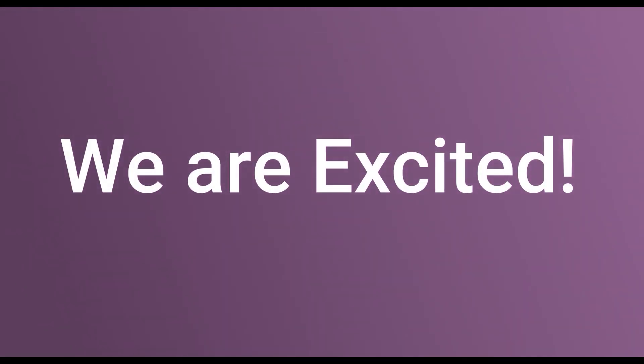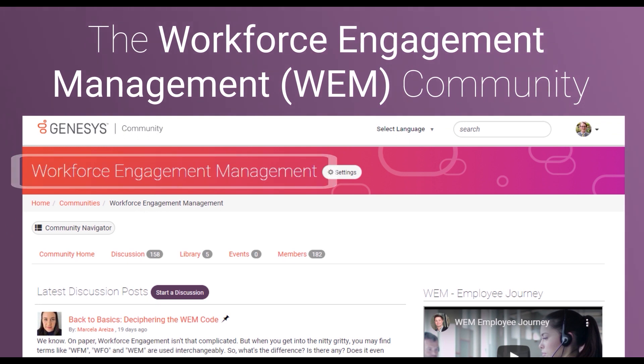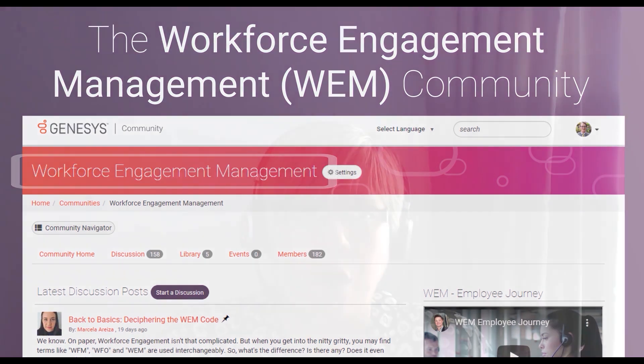Better than just a name change or rebrand, the team is putting a lot more energy into the community going forward. There will be new moderators and new experts who are there to hear your ideas, talk about features you like, and understand how they can help you with the product. We wanted to take a moment to introduce them — check out the video.